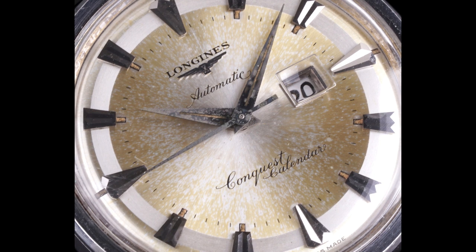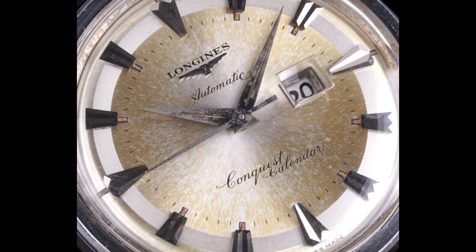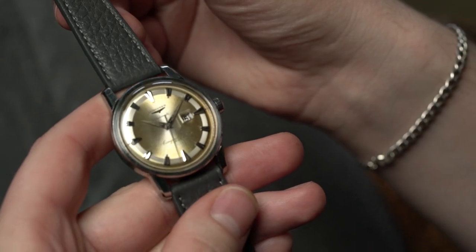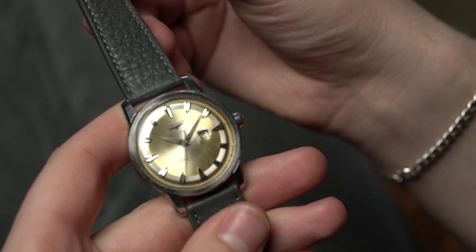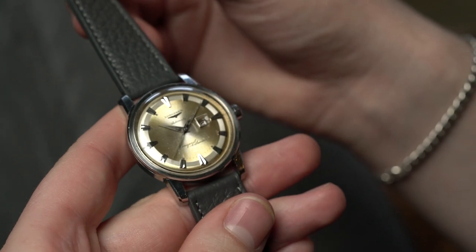I also really like how in the Calendar, the date display is more towards the center of the dial, so you don't miss out on that three o'clock marker — because it is this ornate trapezoidal marker that is just really cool. Having it more toward the center of the dial keeps everything very concise and readable.